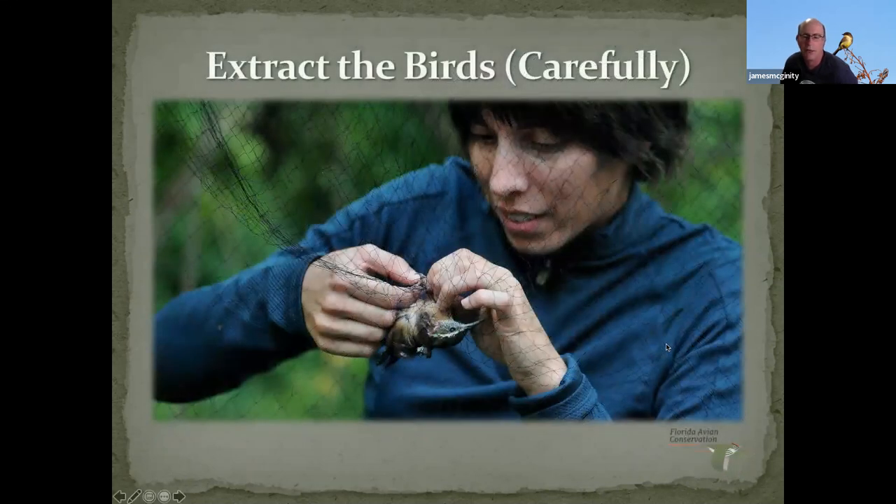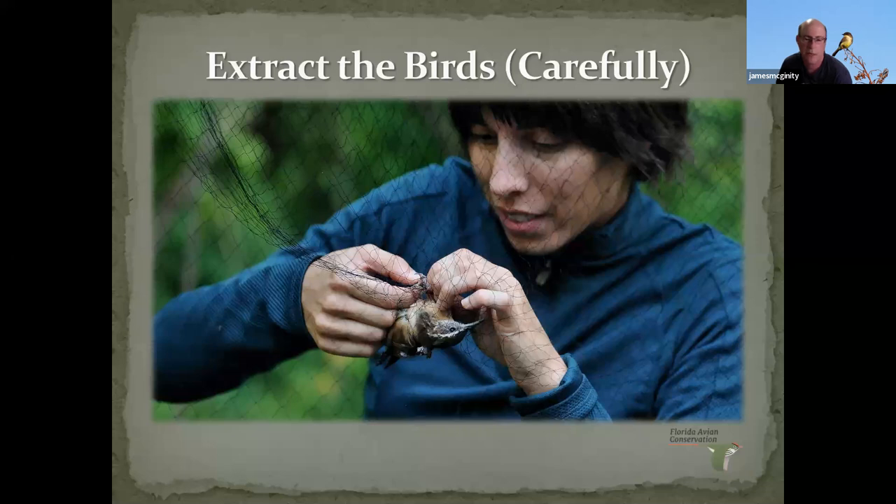Extracting birds from the net is the part that takes years of practice. You have to as quickly, efficiently, and quietly as possible get the birds out of the net. We don't talk to the birds — they're not pets, they're wild animals. We're just trying to be very efficient.